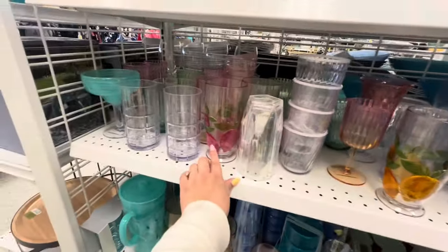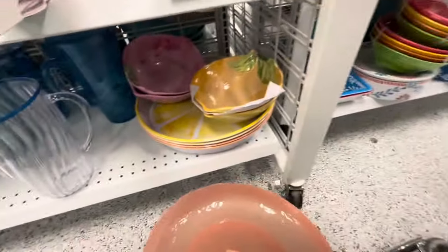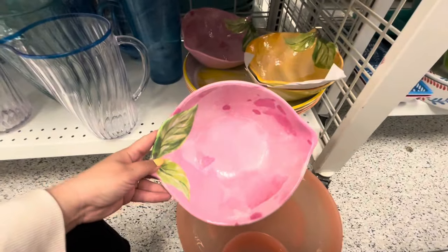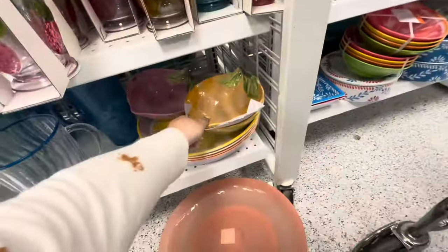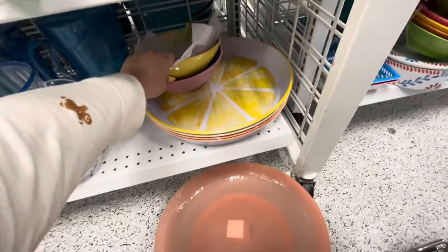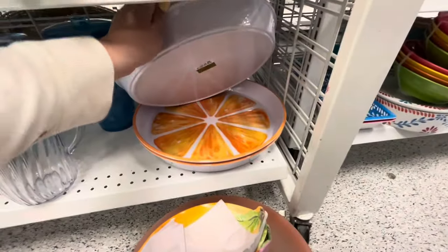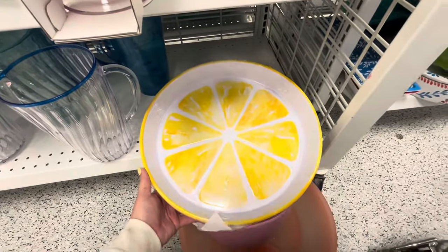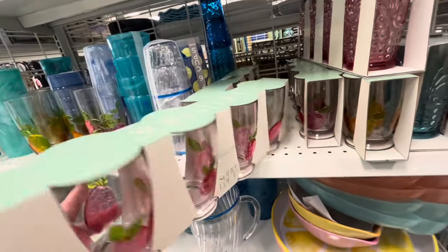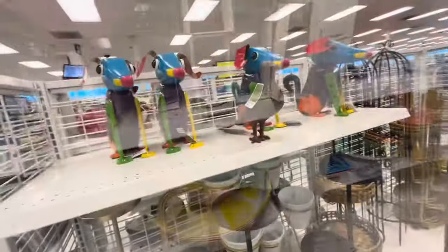I want to show you the lemon pitchers - they have pink lemon for $6.99 and yellow lemon for $6.99. The platters are $7.99 in lemon and orange designs - so pretty for summertime. They also have a four-set of plastic cups for $7.99 in yellow lemon design. Then they have those cherry items like at HomeGoods too.